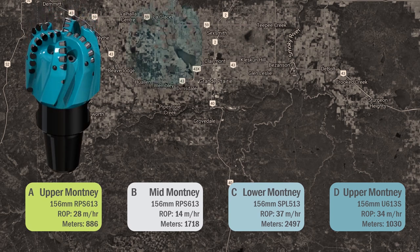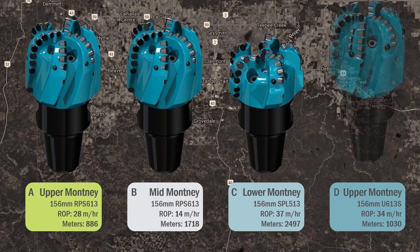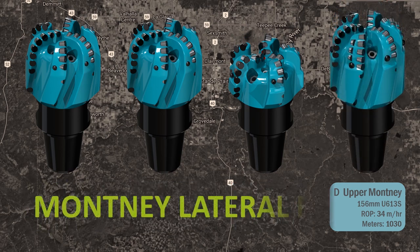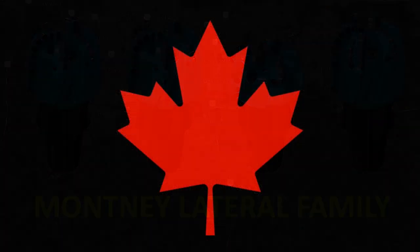By improving operations and reducing the cost of drilling the Montney Formation, constantly pushing the envelope of performance, and bringing the latest technology to the field, Ulterra remains commended as the drill bit partner of choice in Canada. Performance driven. Canadian made.